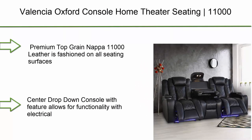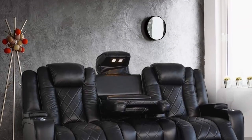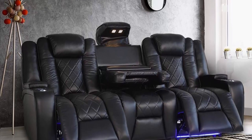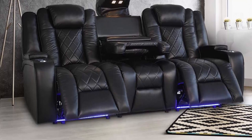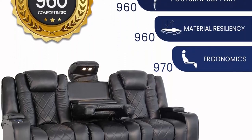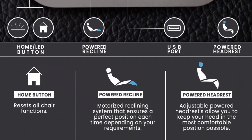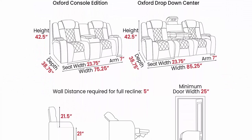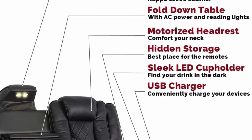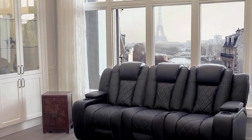Number 5: Valencia Oxford Console Home Theater Seating. 11,000 top grain black leather, power recliner with drop-down center console, row of three. Premium top grain Napa leather on all seating surfaces for luxurious comfort. Powered headrests let you adjust to the most comfortable position for viewing. Center drop-down console features electrical outlets, USB ports to charge your device, reading light, and fold-down table.